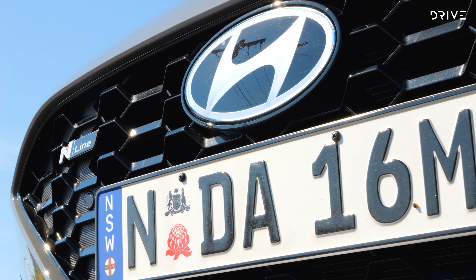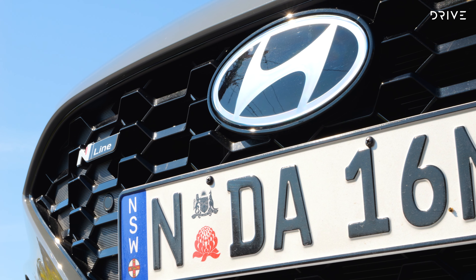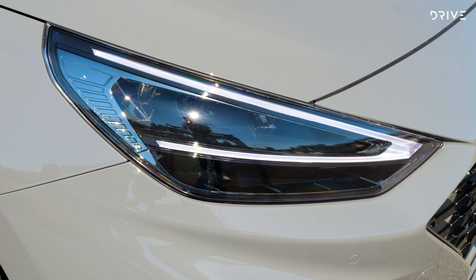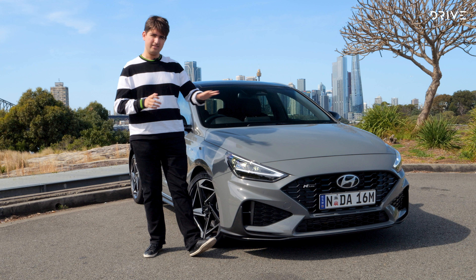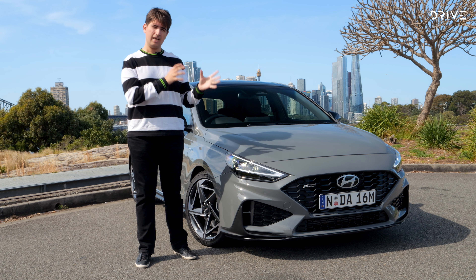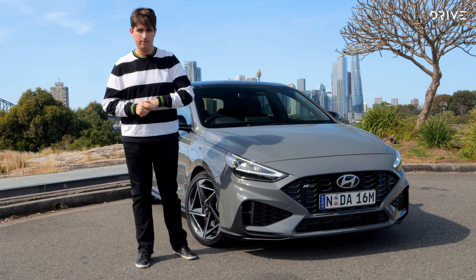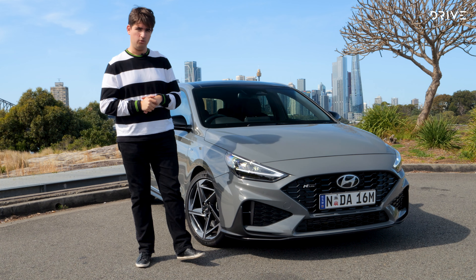Among the changes is this new-look front end for the N-Line variant. It looks a lot like the i30 N hot hatch that's been on sale in Australia since 2020. The big changes are these V-shaped headlights, a new-look bumper, and new plastic inserts. This front end has been on sale in overseas European markets for a couple of years but never came to Australia with the 2020 update due to production issues. It's here now, and it does give the car a sharper and more modern look overall.